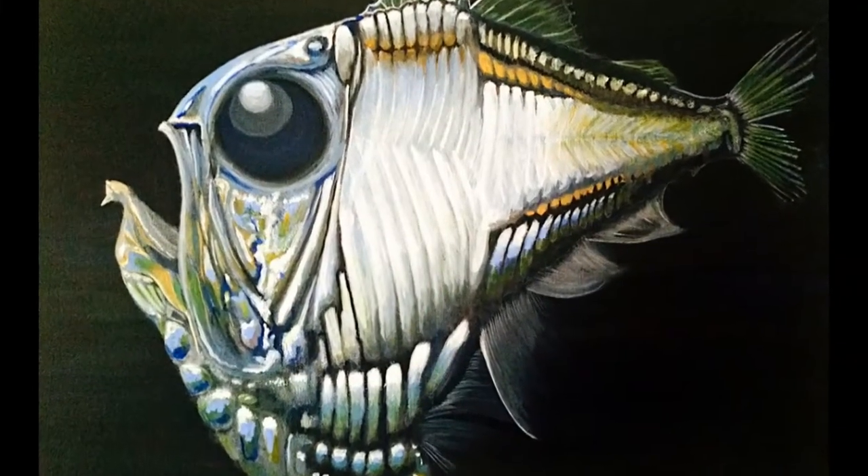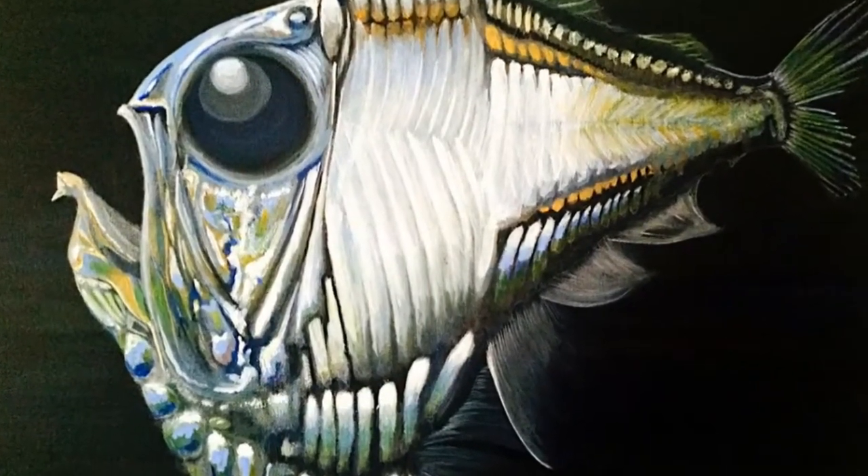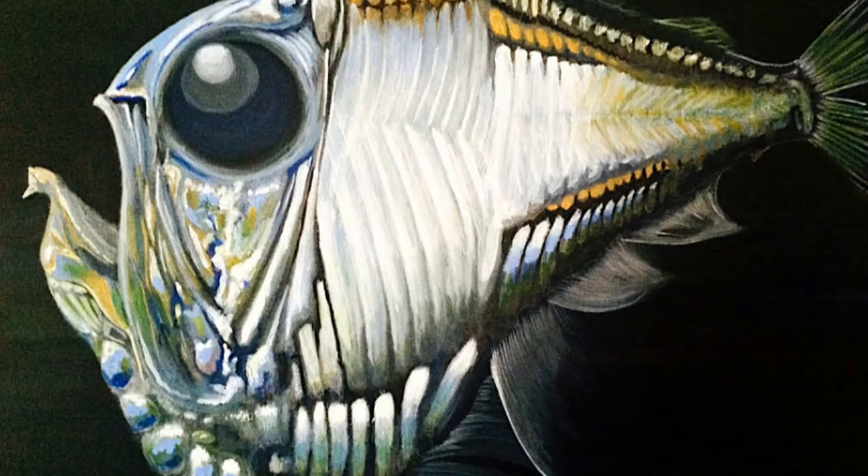Deep Sea Hatchetfish is a type of deep sea fish that can be found in oceans and seas around the world. The greatest population of hatchetfish lives in the waters of South and Central America. There are 45 different species of hatchetfish. Depending on their size and type, they can be found at depths ranging from 600 to 4,500 feet.